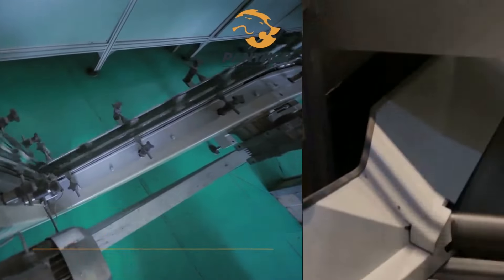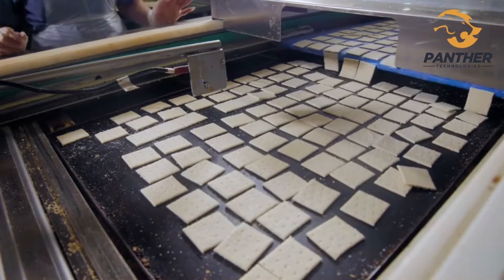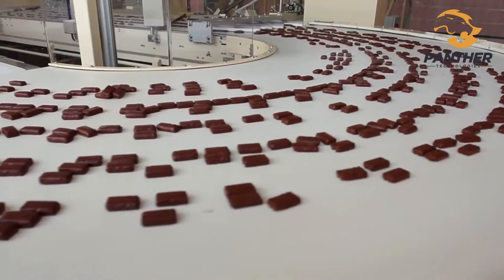Precision conveyance solutions designed to increase your efficiency and productivity, with a complete line of industrial belt, modular belt, and flexible chain conveyor, as well as the industry's widest variety of sanitary options. Panther Technologies have a conveyor for almost every application with the precision.